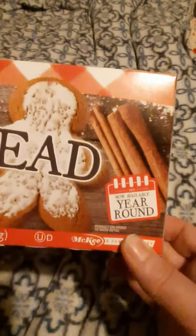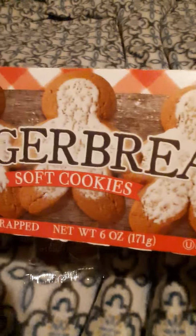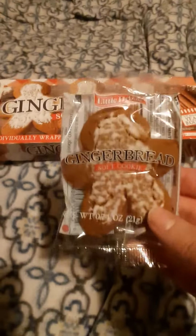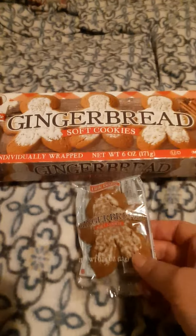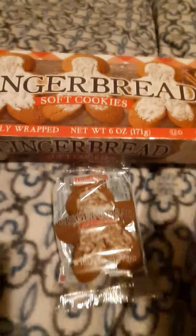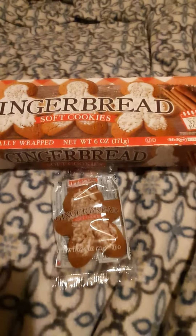But I found out they are now available year-round, according to the package. So that explains why they were back. Here's what he looks like in his little package. Let me get my little gingerbread man I pulled out already. Here's what he looks like when he's out of his package. So let's see what he tastes like.